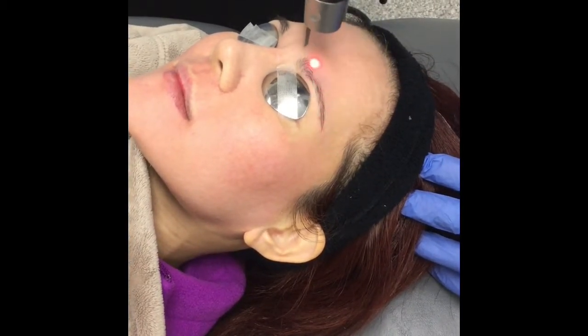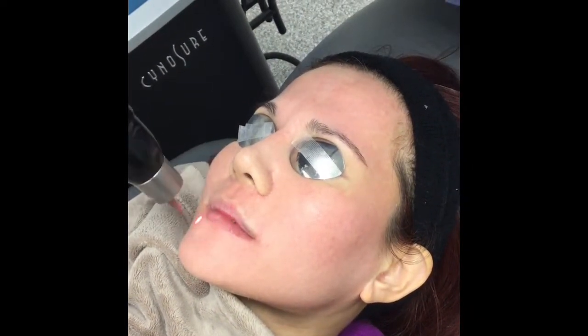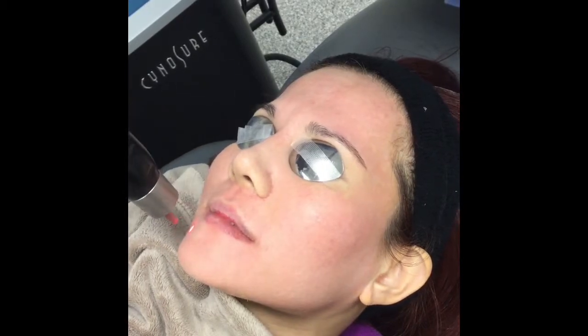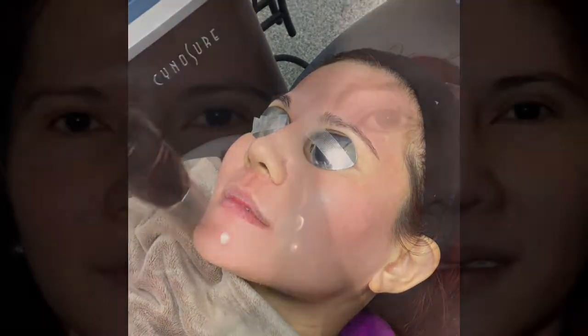This is a procedure that can be done with no downtime, very comfortable — an in-and-out kind of procedure that can be done on the lunch hour. And with a few procedures of this type, it helps the texture and quality of the skin.